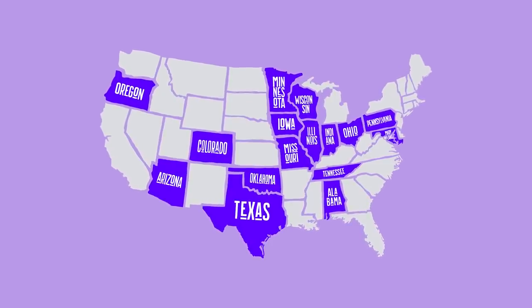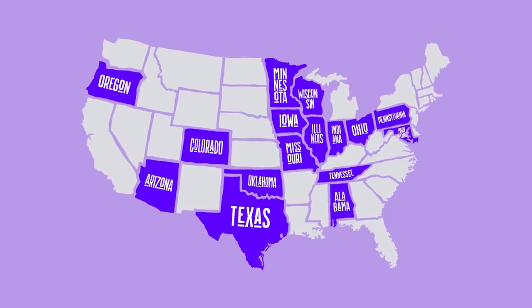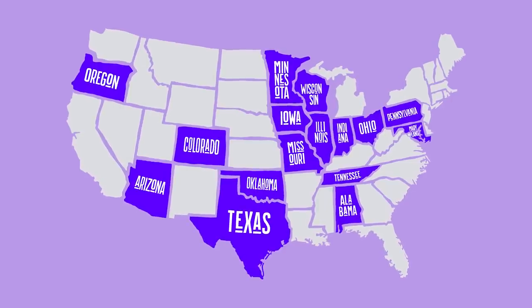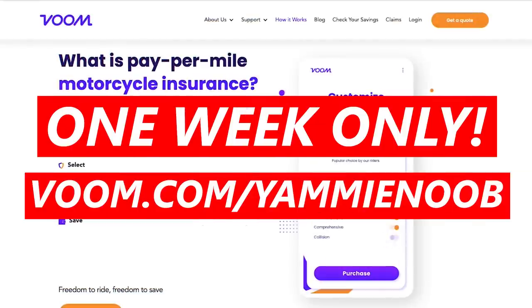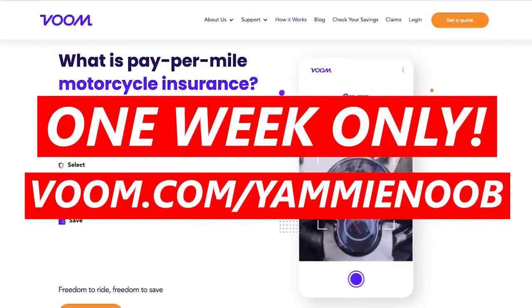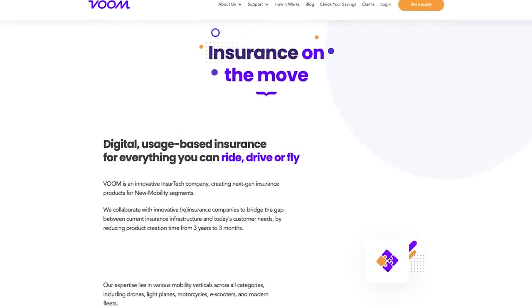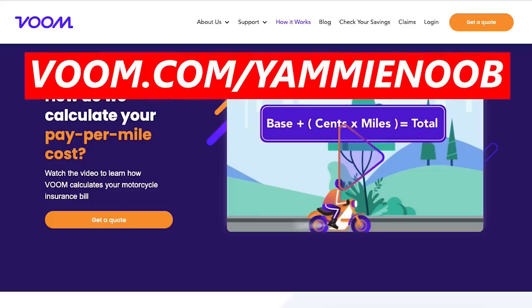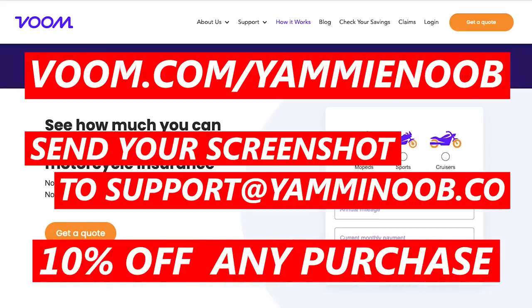VOOM Insurance is available in Texas, Arizona, Colorado, Oklahoma, Iowa, Illinois, Missouri, Wisconsin, Indiana, Alabama, Ohio, Oregon, Maryland, Tennessee, and Pennsylvania — which means VOOM Insurance is available to 42% of riders in the country. This promotion is only available for one week, so be sure to go over to voom.com/yammynoob and get your free quote today. We've been so happy to have VOOM as a partner here on the channel — it's so awesome to see the way they're helping make motorcycling more affordable and accessible, which is really what we're all about here on Yammy Noob. Send your screenshot to support@yammynoob.co and enjoy 10% off any purchase. Thanks so much to VOOM for supporting the video.